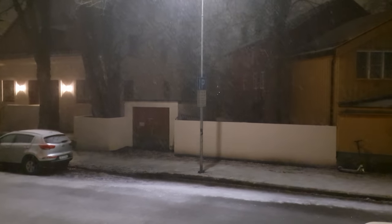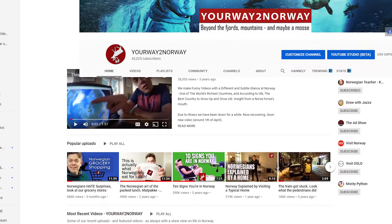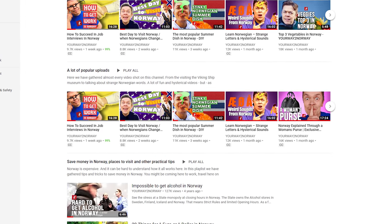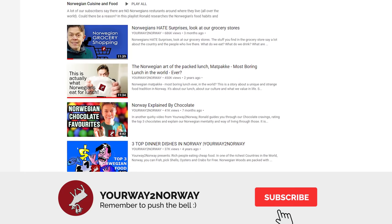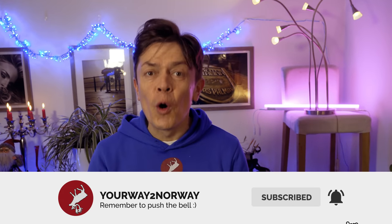And guys, remember if you have some spare time or are bored, we have a lot of content for you to enjoy — so subscribe and follow all the strange and funny stuff from Norway.